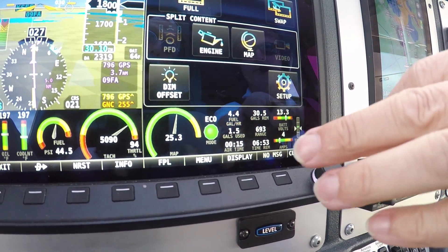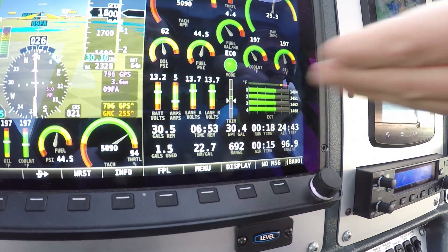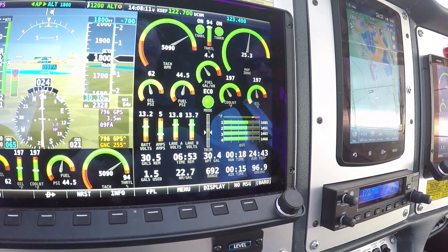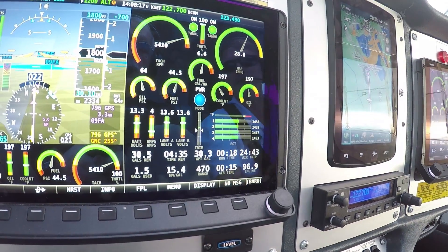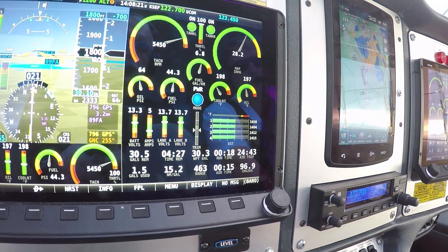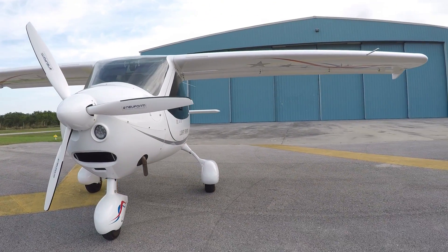Then as we scan to the right, we get into some more technical items like manifold pressure. We have our eco mode light here — it lets us know if we're in power mode for climb where the engine's going to run a little more rich, or if we're in eco mode, we pull that back and it's going to lean it past peak. This is a 912IS engine and it's completely integrated with that.